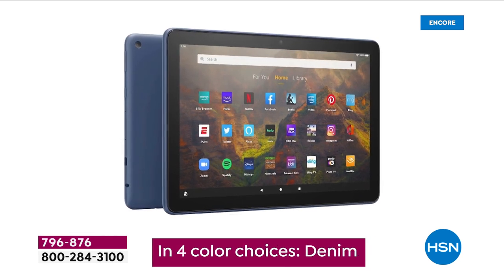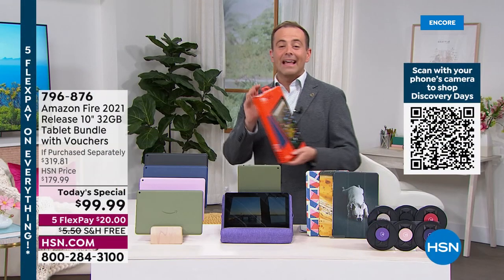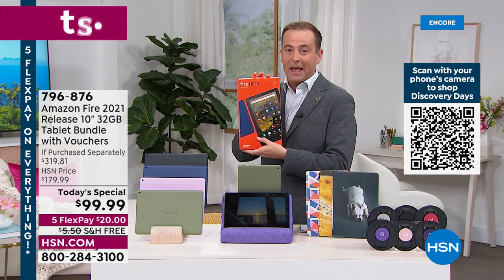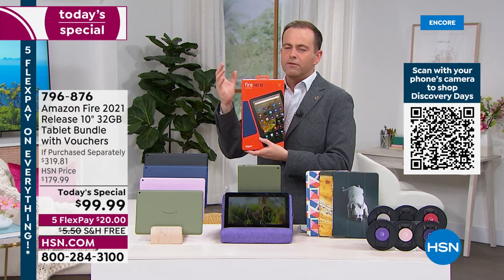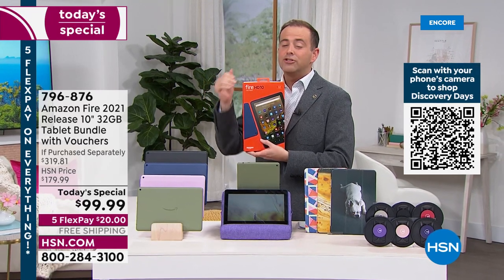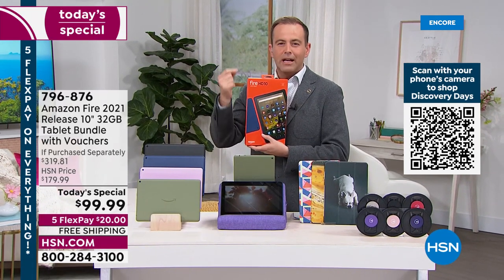You get four color choices tonight: black, olive, lavender, and denim — brand new, sealed in the box. This is the latest generation of the Amazon Fire tablet, with a bigger screen, beautiful vivid high-definition display, and Dolby Atmos sound.